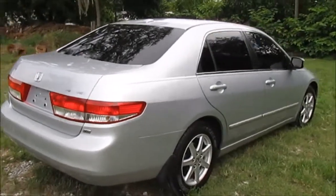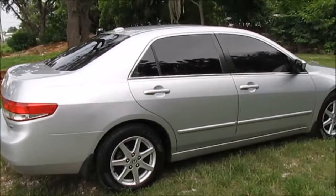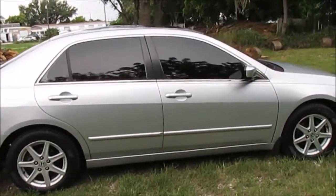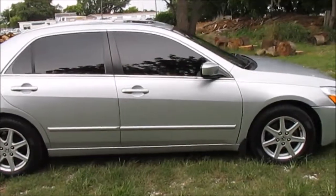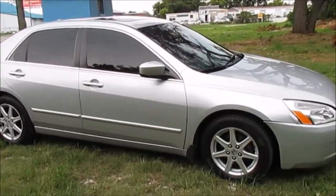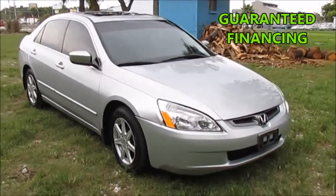Inside it is loaded with every option you would hope your next Honda Accord would have — all power, a fabulous sounding stereo system, and ice-cold air conditioning. If you've been hoping to find a reliable Honda at an economical price, then this is the Honda Accord for you.